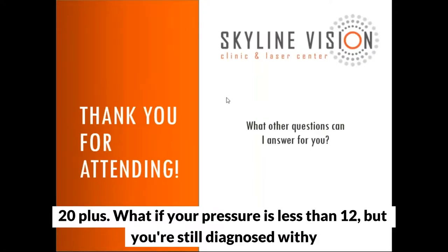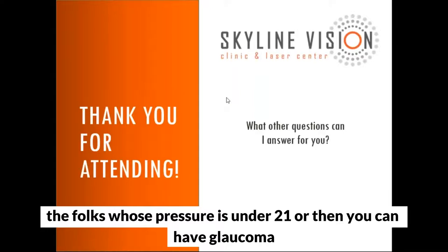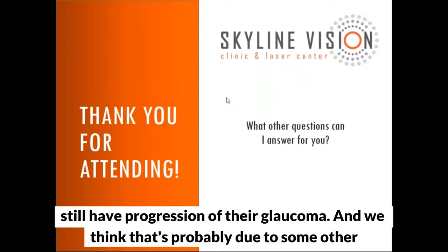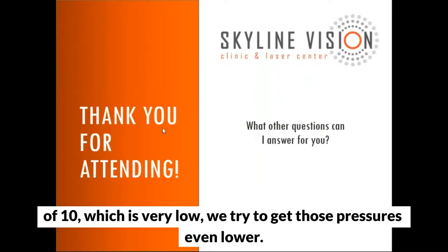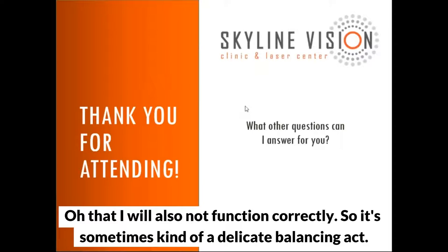Question: Normal pressure is 12 to 22, but what if your pressure is less than 12 and you're still diagnosed with glaucoma? You can have what's called normal pressure glaucoma, where the pressure is under 21 but people still have progression. We think that's probably due to some other pathologic process we don't fully understand. The treatment is the same — even if someone comes in with a pressure of 10, we try to get those pressures even lower, though it's difficult to get below 8 to 10 without significant surgery. You also don't want the pressure too low, as the eye won't function correctly. It can be a delicate balancing act.